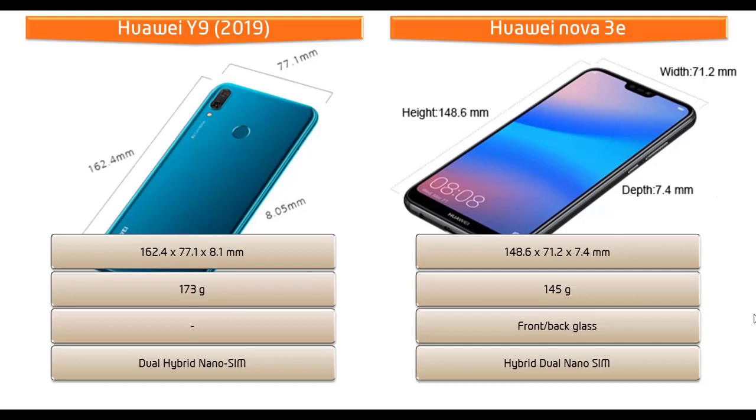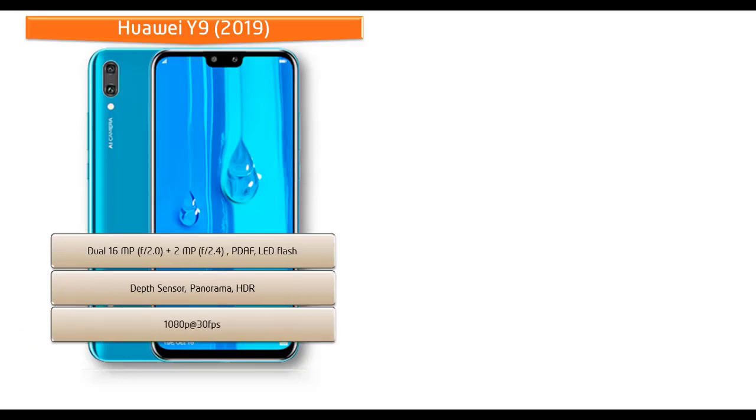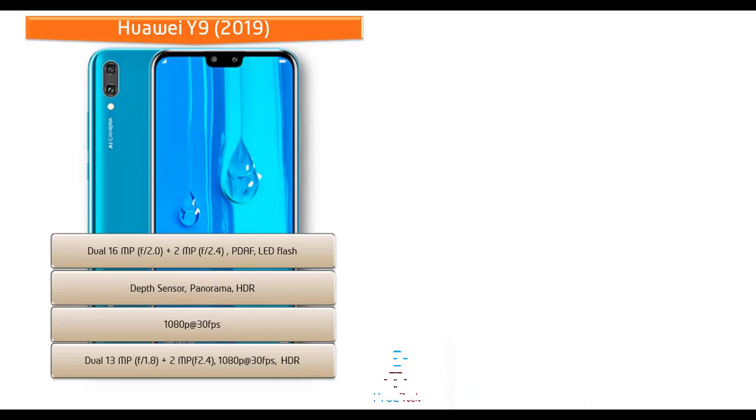The Huawei Y9 2019 comes with dual rear cameras of 16 megapixels plus 2 megapixels with f/2.0 and f/2.4 apertures respectively, with PDAF and LED flash, supporting depth sensor, panorama, and HDR. It can shoot 1080p video at 30 fps. The front features dual cameras of 13 megapixels with f/1.8 aperture and 2 megapixels with f/2.2 aperture for selfies, with 1080p recording and HDR.